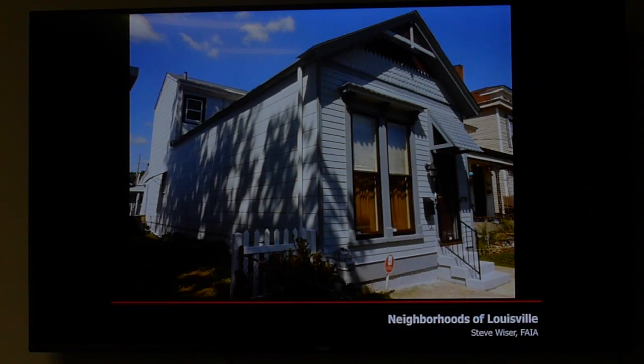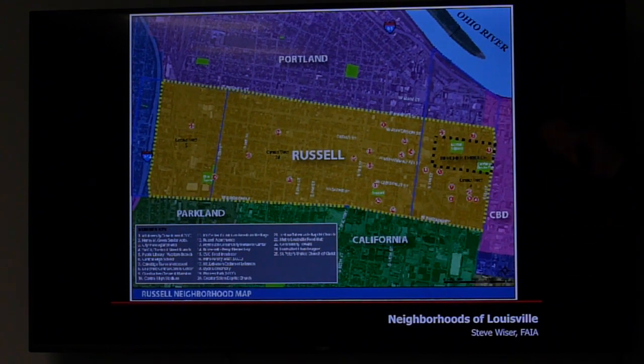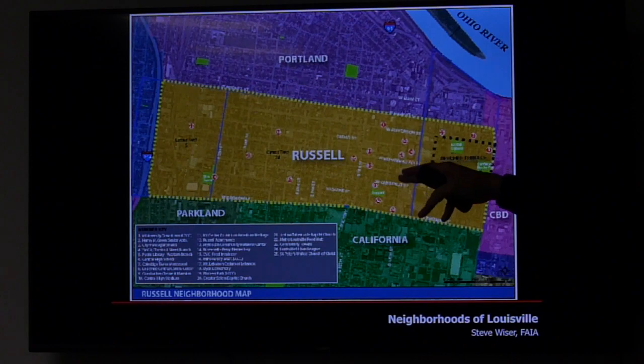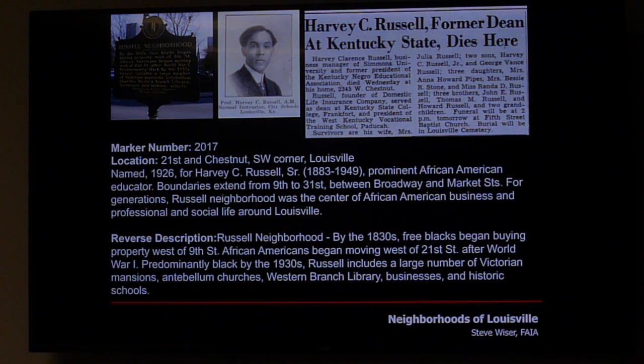Shotgun houses are found throughout Portland and the inner-city neighborhoods — we have some phenomenal shotguns and I'll talk more about those when we get to Germantown. The Russell neighborhood is a huge area west of 9th Street along North Broadway, with beautiful homes. Unfortunately it gets a bad rap due to some crime, but it's really a fine neighborhood with great folks. It's named for Harvey Russell, an educator who fought Jim Crow laws in the early 1900s.